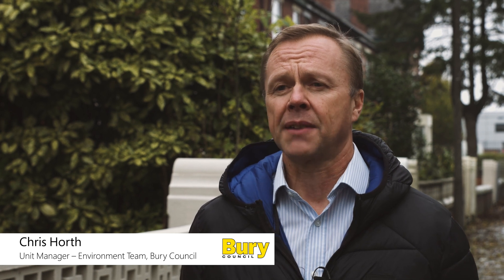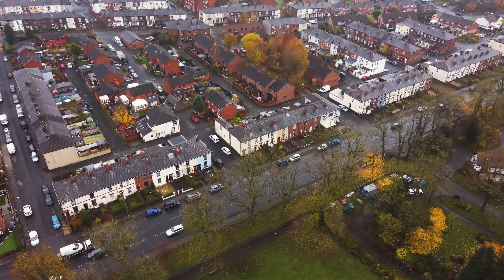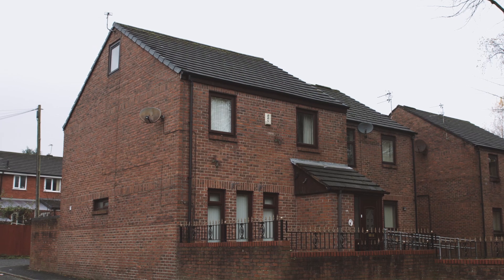We've got 75,000 properties that need heat pumps installed within the next 16 years. These are privately owned properties in the main, so we need to encourage owner-occupiers to actually do something to their own properties. We want to try and encourage people by making that switch as easy as possible.